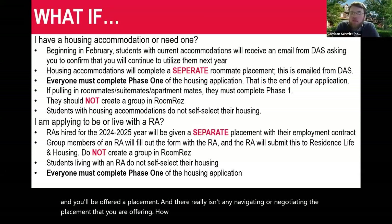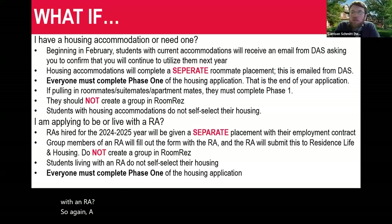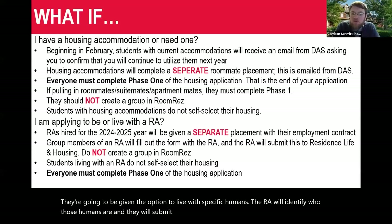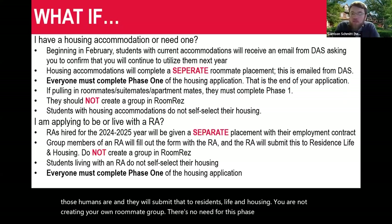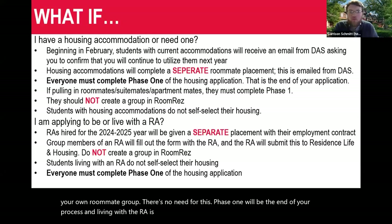If you want to live with an RA, that's also a separate process. The RAs will be given the option as part of their employment contract to live with specific people. The RA will identify who those people are and submit that to Residence Life and Housing. You are not creating your own roommate group in this case. Phase one will be the end of your process, and you'll be assigned to live with the RA in that space.